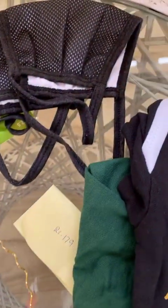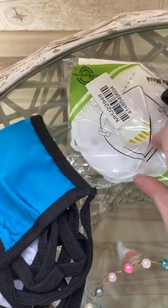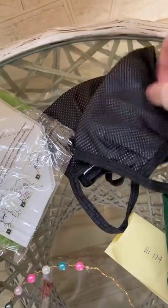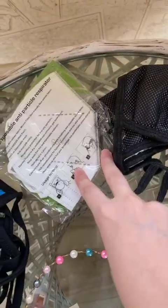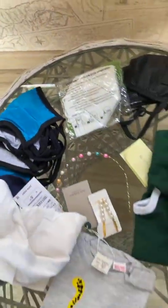We also want to show you guys our masks that we have available. We have the N95 mask as well. We have these masks without mesh and these are with mesh. Yes, we do have the N95 mask.